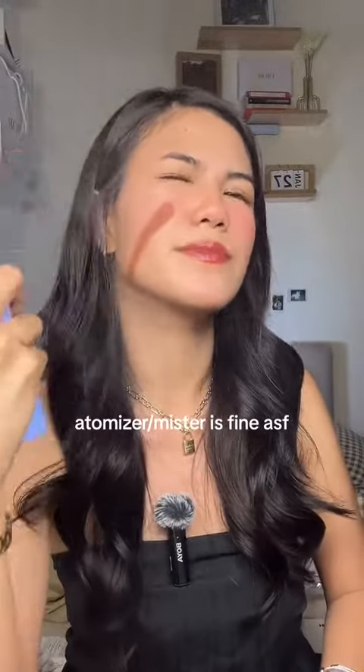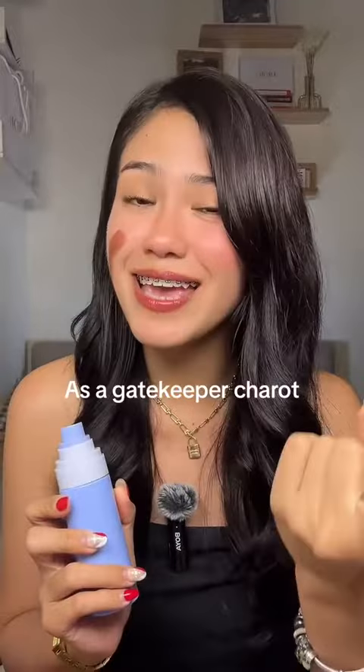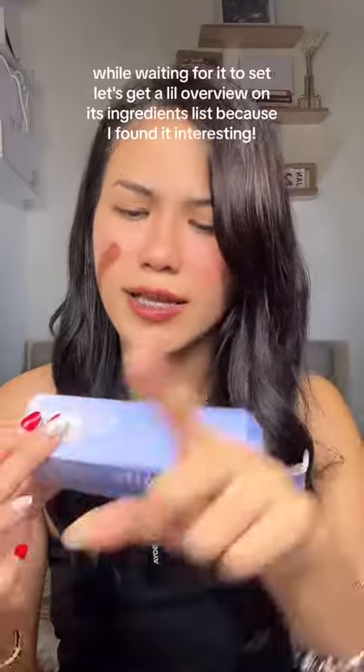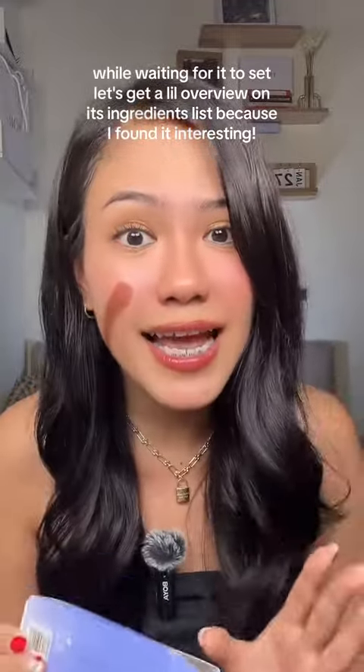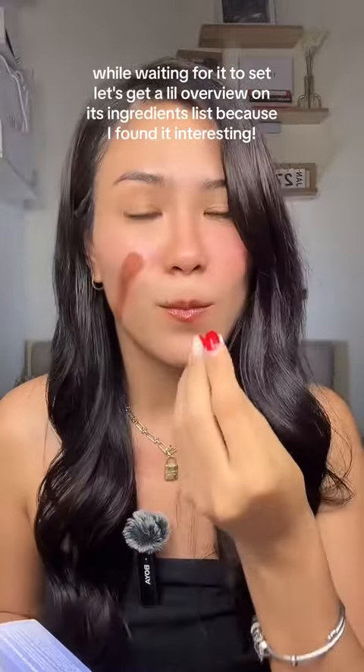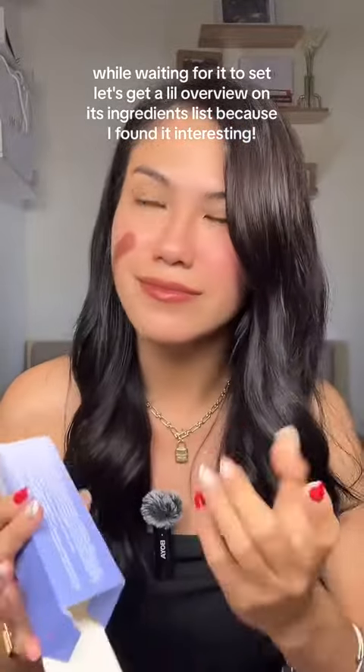I'll spray it now, then I'll blend it on my face. Okay, mga kaseti, I've already wear-tested this. But I won't say yet if it's good or not. It doesn't have any parabens, so we're safe there. But it has Centella Asiatica Extract — seriously, there's a skincare ingredient in the setting spray. So is it a good thing or a bad thing? Another skincare ingredient I noticed is glycerin.